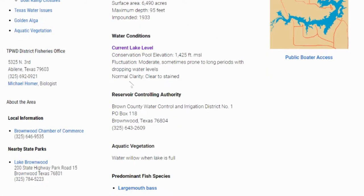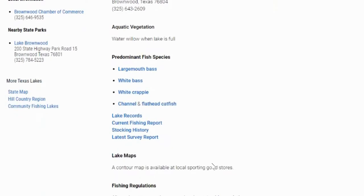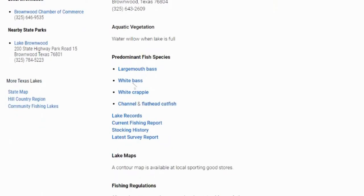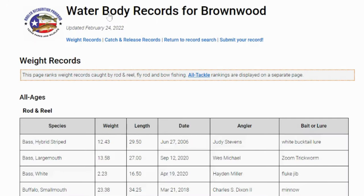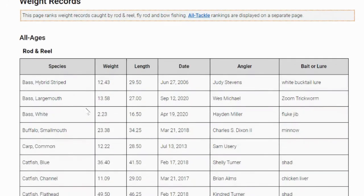As far as water clarity for this one, it's clear to stained. Predominant fish species are largemouth bass, white bass, crappie, channel and flathead catfish. Looking at the lake records — largemouth is 13.5 pounds, caught September 12th of 2020, on a Zoom trick worm. Pretty recent one. I wonder if that was caught on a shaky head or how that was rigged up. Either way, very good — a good-sized bass for sure, definitely one I'd love to take a picture with.